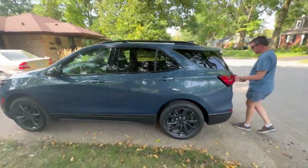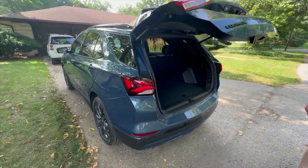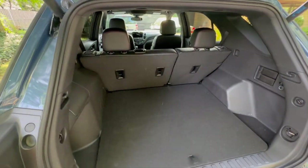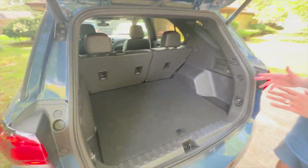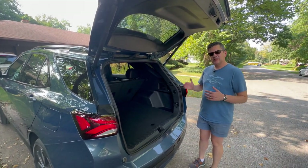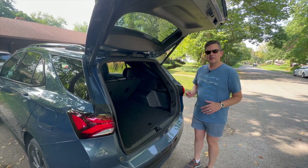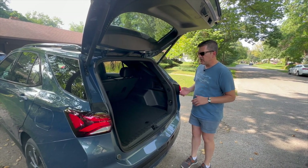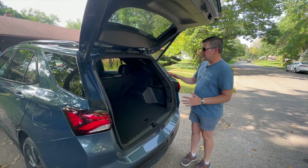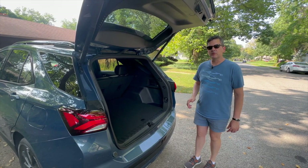Come around the back — smoke tail lamps, power hatch. One thing my parents have noticed, and I've noticed too, between their first two Equinoxes and this one: they had the previous generation, two of them. They're a little bit wider, a little bit longer, a little more space — three people can get more comfortably in the back seat. But I think this works out okay and most people won't notice the difference. Inside, you've got a pretty reasonably sized luggage compartment. The seats split and fold, so you can get bicycles in. I think it's enough space for most people.